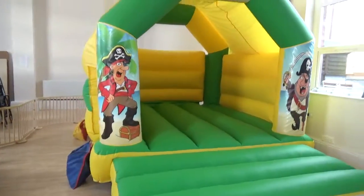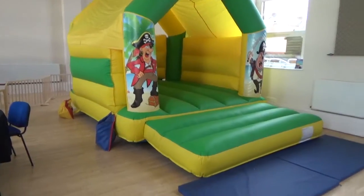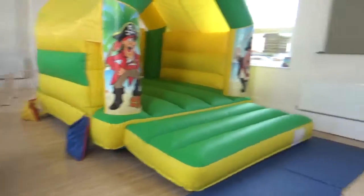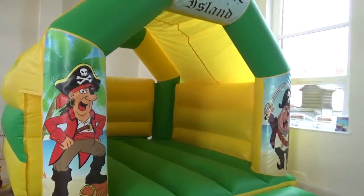It's a bouncy castle that can be used for children up to the age of 14, as you can see on the front. As always, we put mats down both sides, and we've also got sandbags to stop the bouncy castle moving around too much.